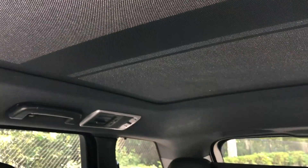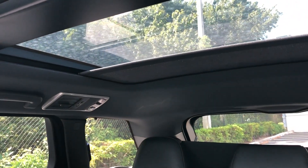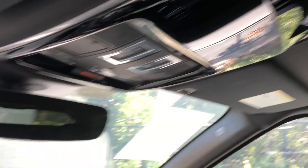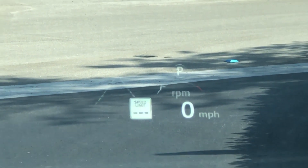You've got the full panorama roof — goes all the way back. The sun is super bright today. And you're going to have a full color heads-up display that shows your lane keep assist, your speed limit when you're on a road, and your current RPM.